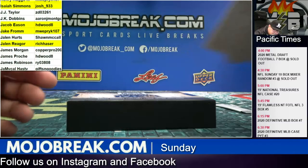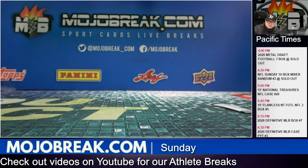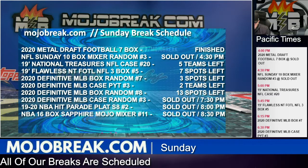All right, that's going to close it out everybody. That was the first break of the evening — seven box half case of 2020 Leaf Metal Draft Football random players number five. Congrats to everybody who got a hit. Our NFL Sunday ten box mixer is coming up in a few minutes. Appreciate you guys as always. Take care, and tomorrow we're doing the first 2020 football random team style now that the draft is done — chase the new rookies random team style. Peace.